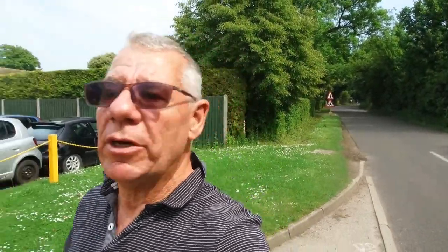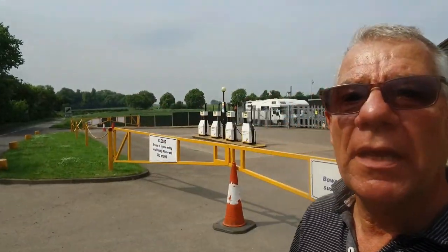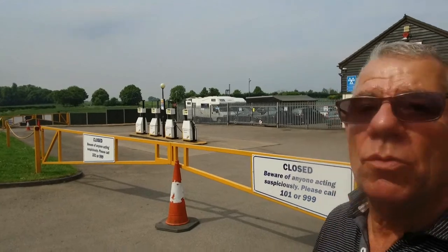Most villages have a church and may be lucky enough to have a pub still, and if they're even luckier they may have a shop. But Ashwell is very lucky because they have their own garage - right there - and it sells fuel and of course you can get your car repaired here as well. I think Ashwell is very, very lucky.